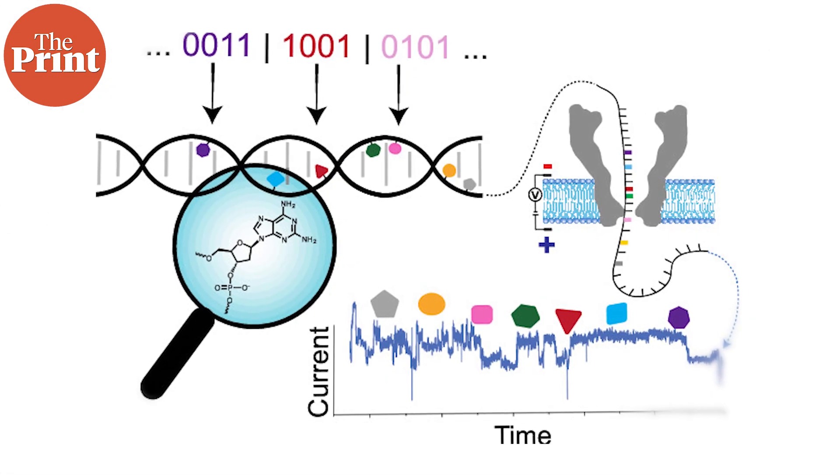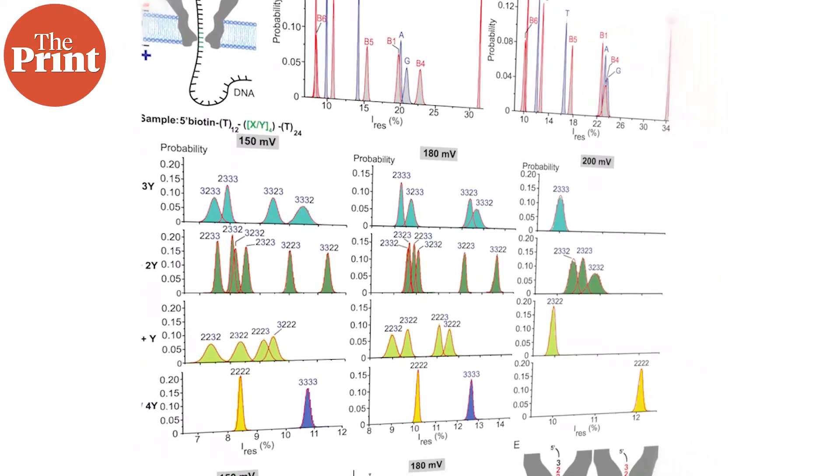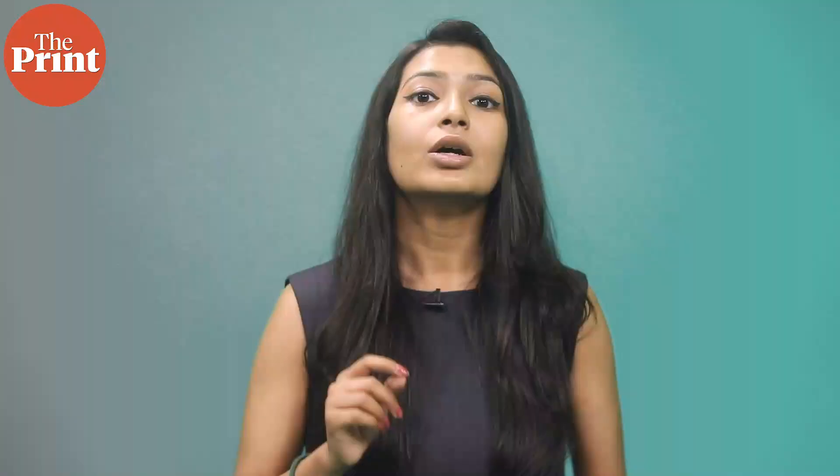The researchers expanded the DNA's already broad capacity for information storage by adding seven synthetic nucleobases to the existing four-letter lineup. With a larger set of letters available, the DNA can encode more complex media.